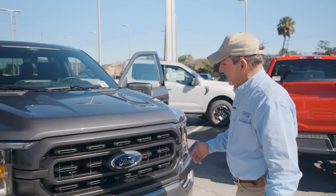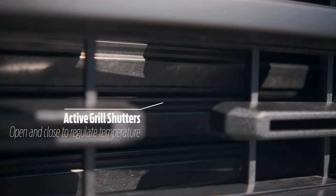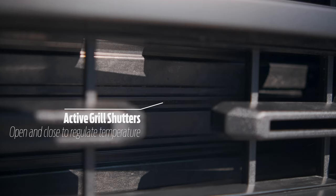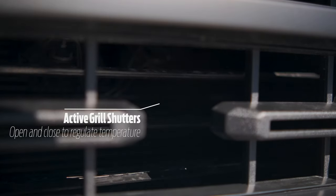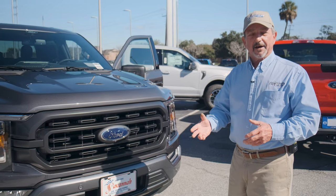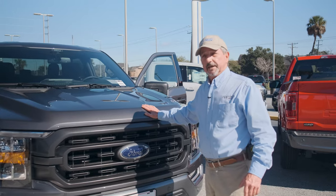Speaking of fuel efficiency and technology, inside we have air dampers that are automatically adjusted by the truck to warm the engine up or open up to cool it down. It's all controlled by the truck — she's really a smart vehicle.